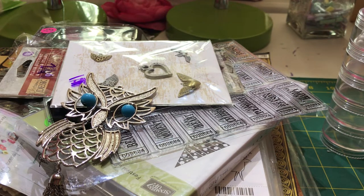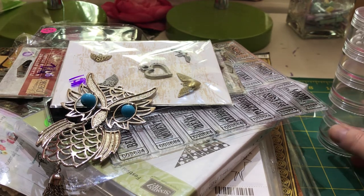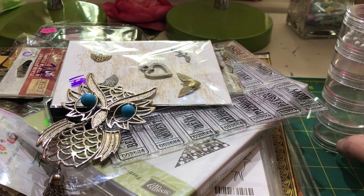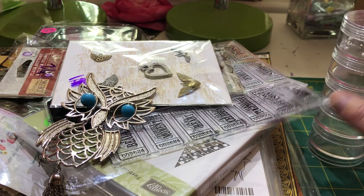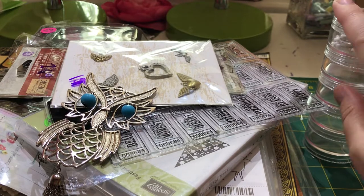Hey everybody, it's Tracy. I know I haven't been on lately — just been busy with life, work, and family. I am still working on craft projects that I do plan on sharing, but I wanted to share with you my yard sale haul from Saturday.